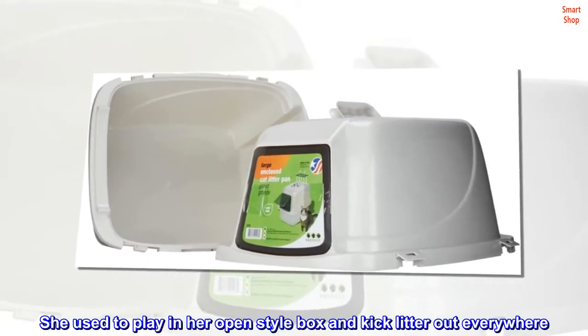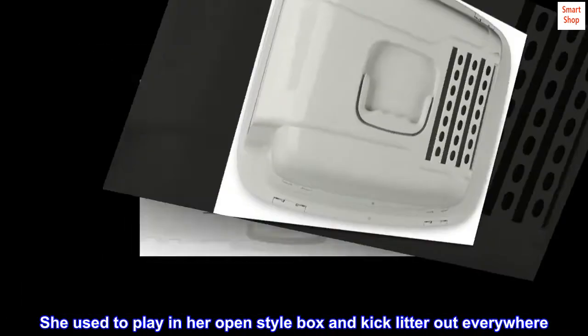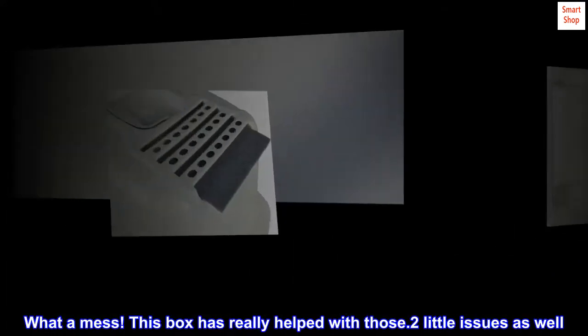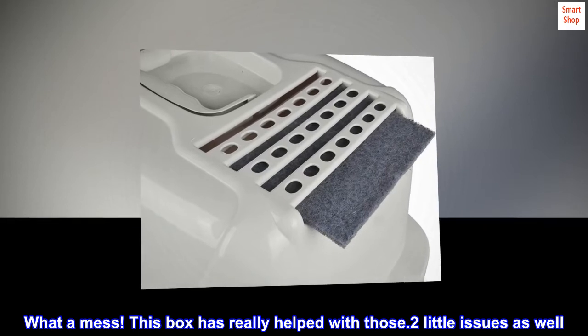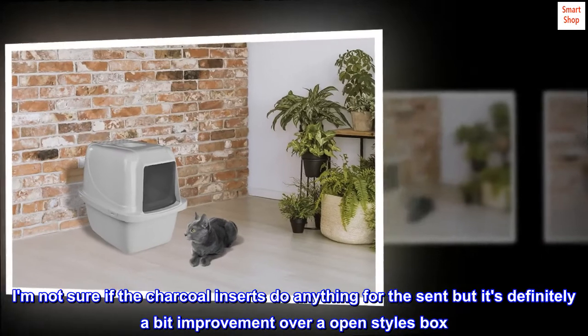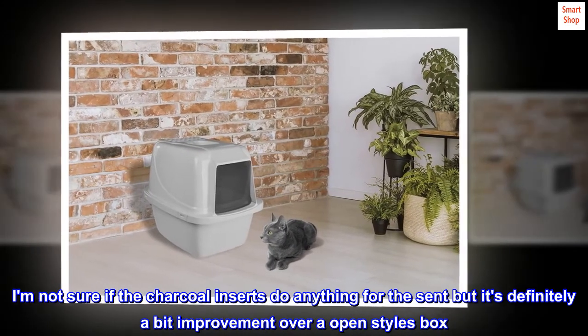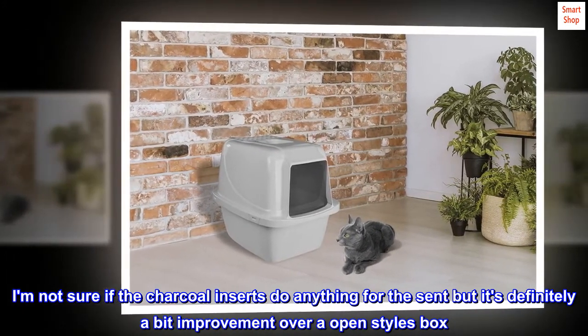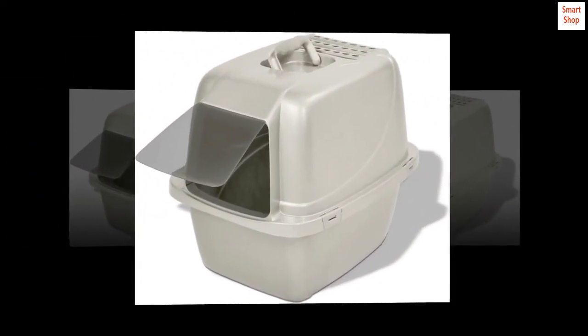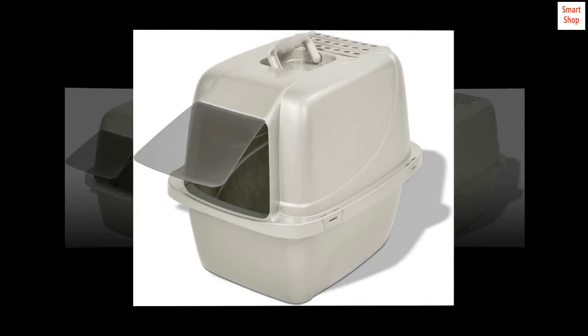She used to play in her open style box and kick litter out everywhere. What a mess. This box has really helped with those little issues as well. I am not sure if the charcoal inserts do anything for the scent, but it's definitely a big improvement over open style boxes. Very little scent, especially when using a good scented litter. I am very pleased with this item.